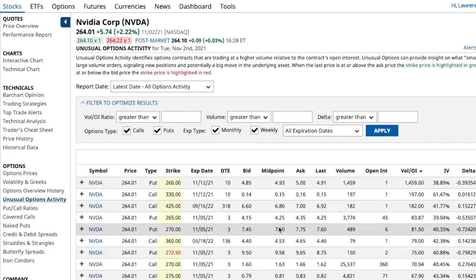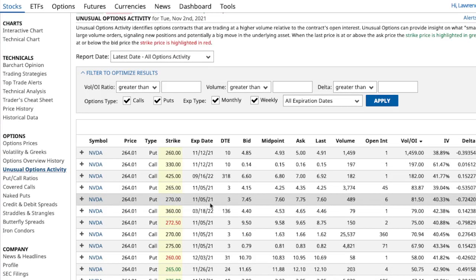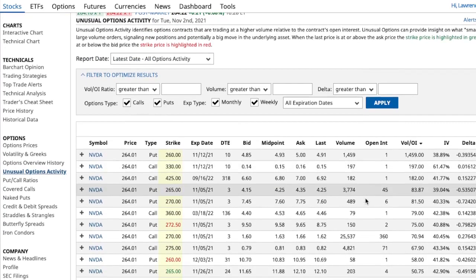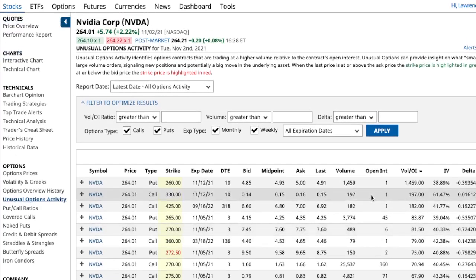NVIDIA is where you want to be at that 270 level. Somebody bought puts - that's usually a hedge, or they're just trying to capitalize off a small move. Look at this: the 360 call - they're already buying out about four or five months, getting that for about $4.53. The stock is going to keep going up. As you know, semiconductors - we have a shortage right now and some companies are just trying to catch up.